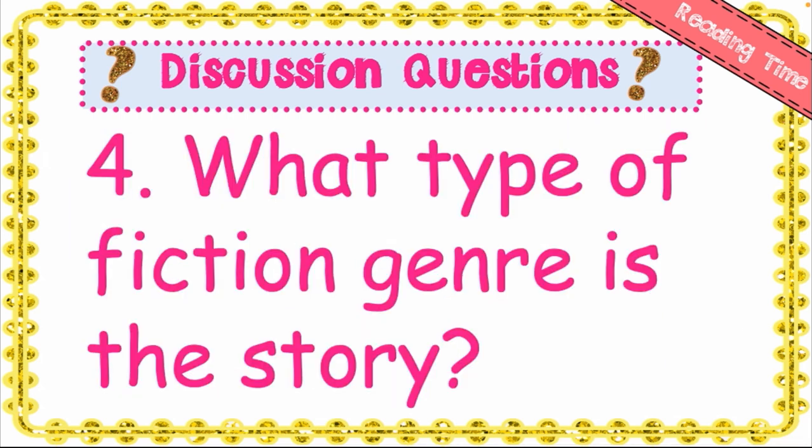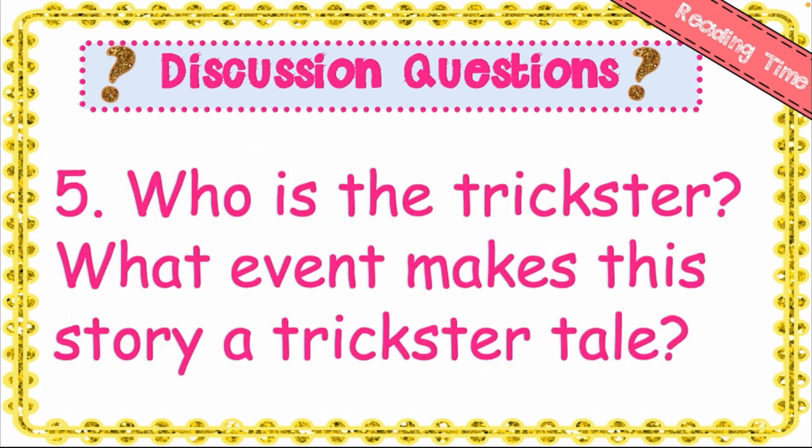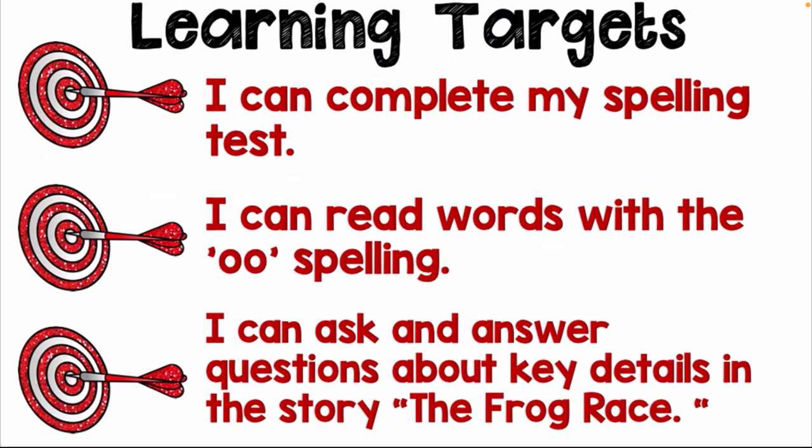What type of fiction genre is the story? It's a trickster tale. Who is the trickster, and what events make this a trickster tale? Pete is the trickster — he tricked Big Jim by feeding his frog lime so the frog couldn't jump. Thank you for having this amazing class with me. I hope you enjoyed this lesson, and we'll meet again in our next class. Bye!